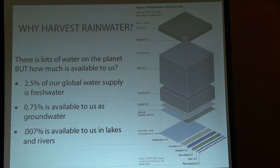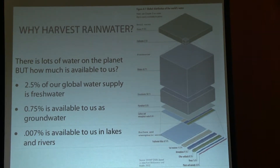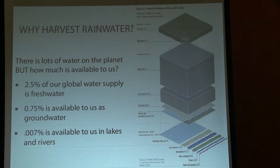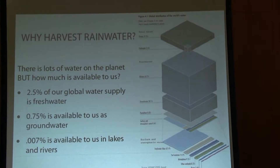We talk about water conservation — in some ways it's a misnomer. We don't have any less water on the planet than we ever did since the beginning of time. All the water molecules are still with us; they just get redistributed in funny ways. The global water supply breaks down into freshwater versus saltwater. The huge block is freshwater that's in glaciers — not accessible to us. About 0.75% of the global water supply is available to us as groundwater, and only 0.007% is available in lakes and rivers, the more traditional way for humans to meet water needs.